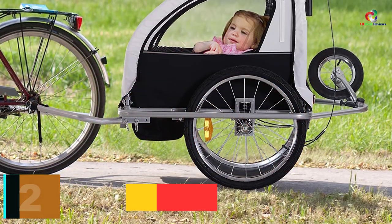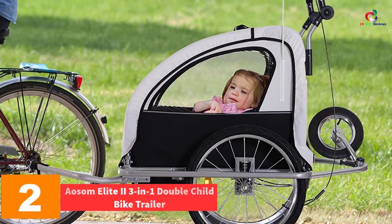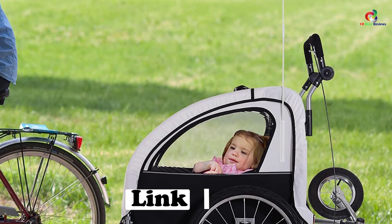At number 2, we have the Awesome Elite 2 3-in-1 Double Child Bike Trailer. Are you looking for a safe and durable trailer which will offer convenient service? In case you do, then this is the ideal pick to try out.